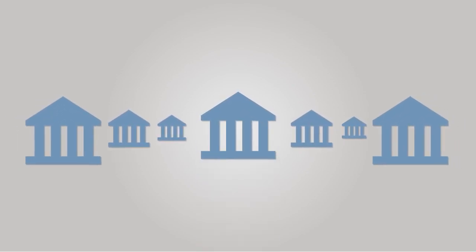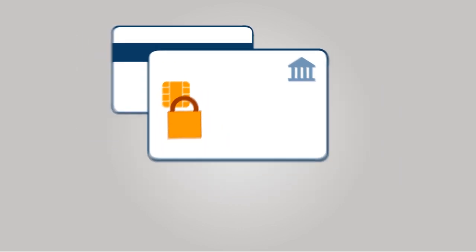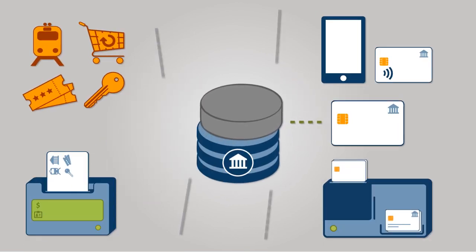More and more payment card issuers are making the transition from magnetic stripe to EMV chip cards — a global standard that is more secure and can support many additional services. But when migrating your card portfolio, will your system be flexible enough to support future functionality?